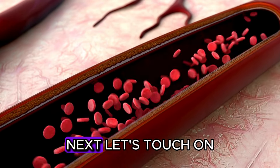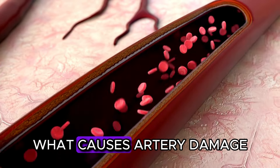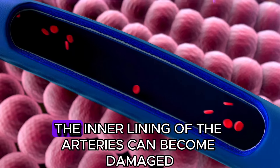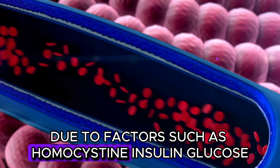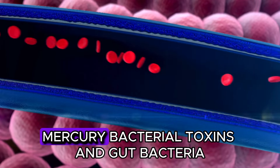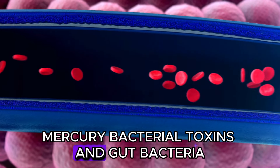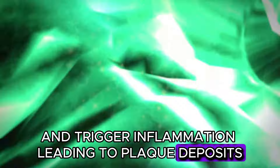Next, let's touch on what causes your artery walls to become damaged. The inner lining of the arteries can become damaged due to factors such as homocysteine, insulin, glucose, lead, arsenic, mercury, bacterial toxins, and gut bacteria that can enter the arterial wall and trigger inflammation leading to plaque deposits.